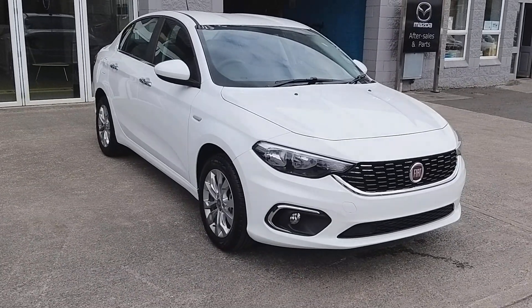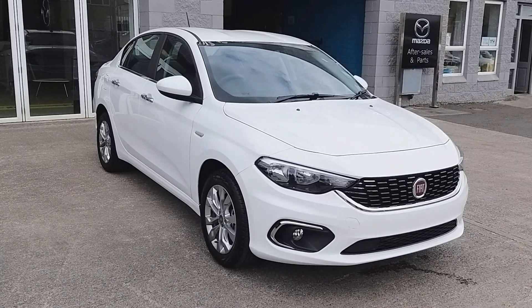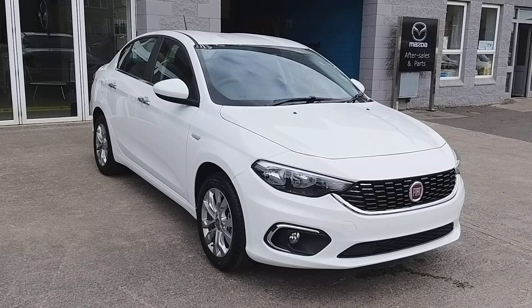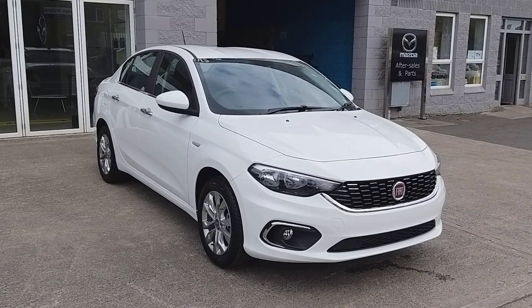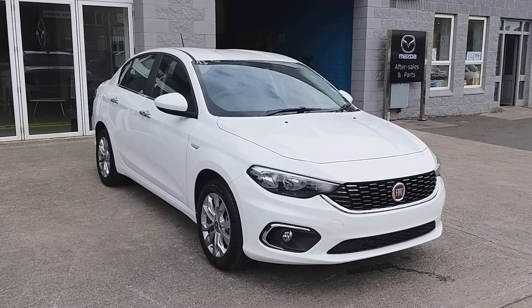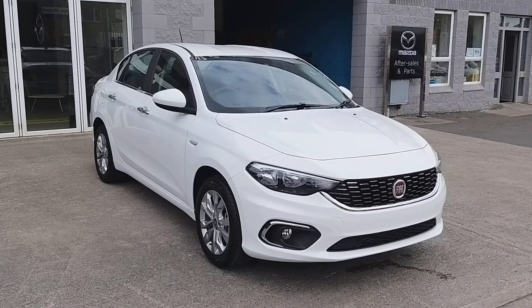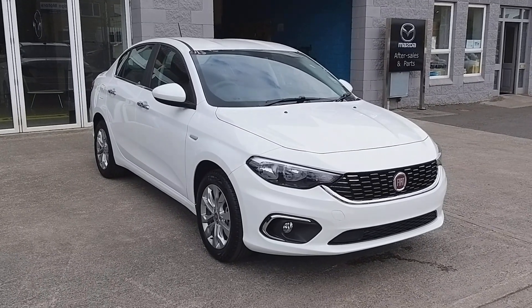So that's it — a quick look at this brand new Fiat Tipo saloon, EZ 1.6 diesel. This one's coming in at €21,995 on the road. As I said, it comes with a whole host of features. I have to say, it's a really nice looking car this. If you want to take a test drive, get finance figures, or even talk about trade-in value, give Alan or myself a call. Our details will be in the ad. Thanks for watching.